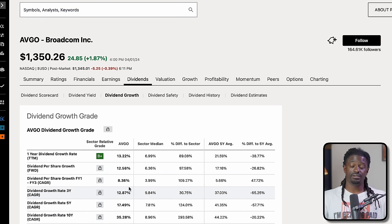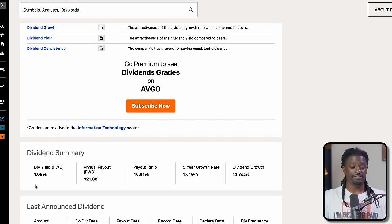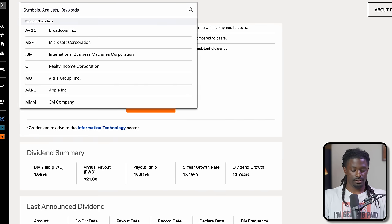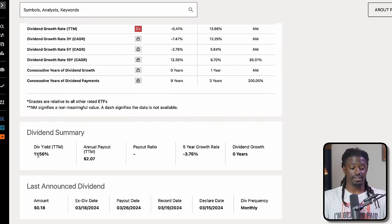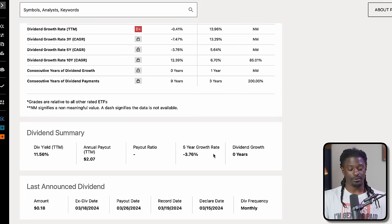Just because a company has a low yield doesn't mean it won't grow over time — Broadcom's 5-year growth rate is 17.49%. Look at past statistics to project future results. Contrast that with QYLD, which has a very high yield of 11.5% but a negative growth rate of -0.76%. A lot of people invest in QYLD for the monthly income, but in the long run they're going to be in trouble because there's zero dividend growth.